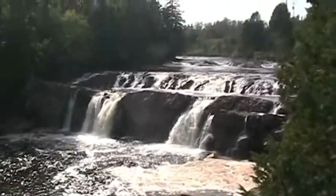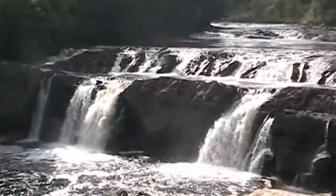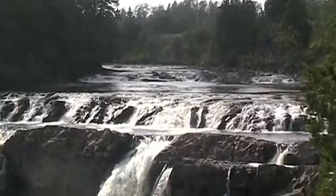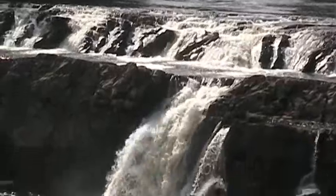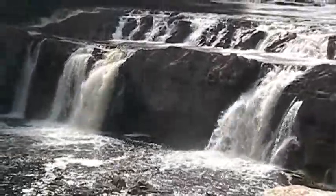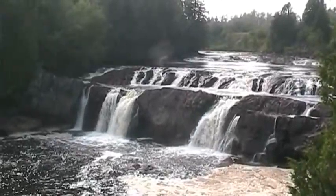And back to the waterfalls again — Lepreau Falls. The waterfalls again, we're going to get a bit of water here.